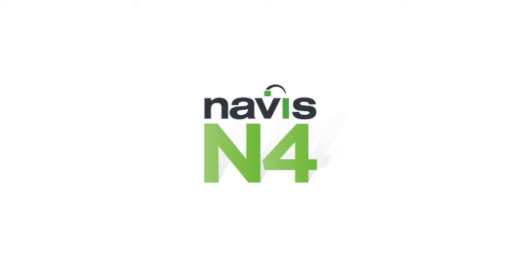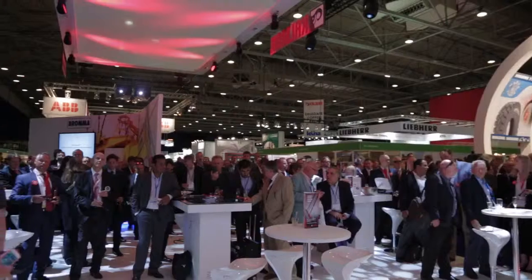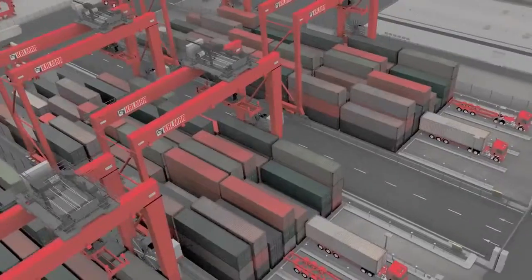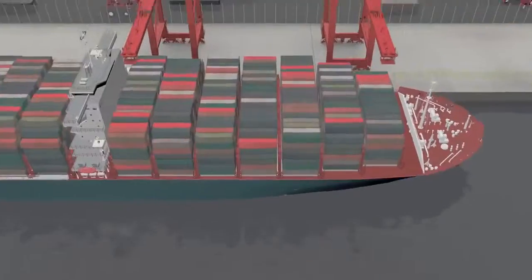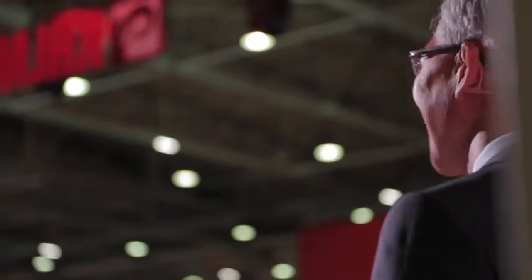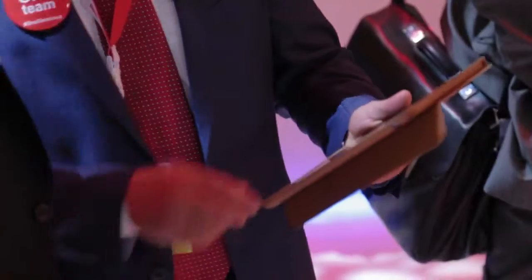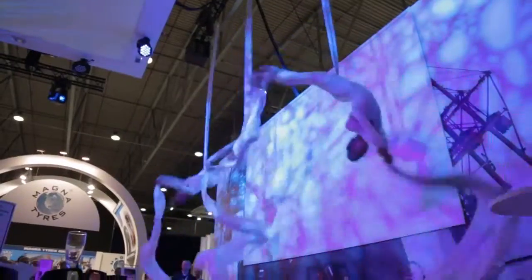Ladies and gentlemen, I'm very proud to announce that today Calmar and Nevis together are bringing to the market Calmar One Terminal. Calmar One Terminal is our integrated automation solution consisting of Calmar and Nevis software, equipment and services. Calmar One Terminal is our answer to the market trends and the customer needs.